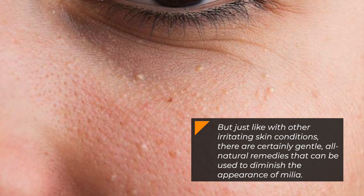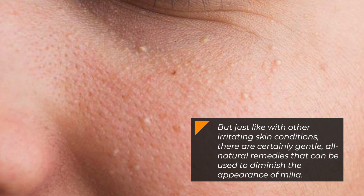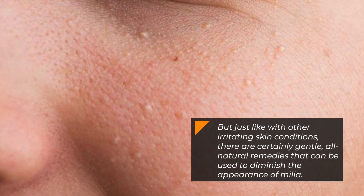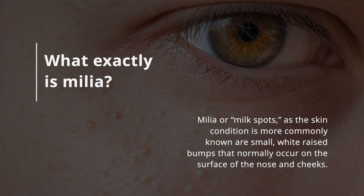But just like any other irritating skin condition, there are certainly gentle all-natural remedies that can be used to diminish the appearance of milia. So, what exactly is milia?